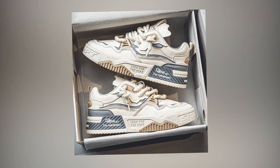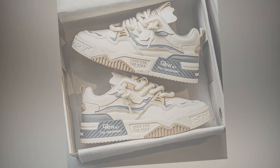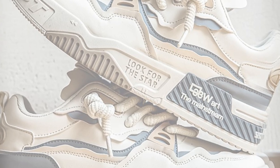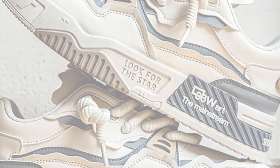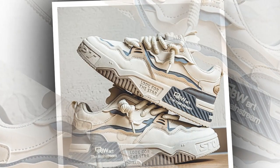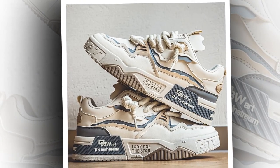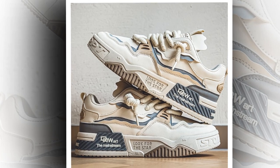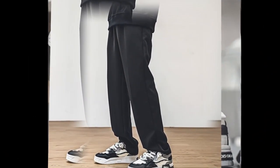Now let's talk style. These shoes have that trendy board shoe look that's super popular right now. They're versatile enough to pair with a lot of outfits, whether you're going casual with jeans and a hoodie or dressing them up a bit with chinos and a jacket. The black and white color scheme is sleek and classic, while the olive green option is a bit bolder and unique. One of the nice touches is the lace-up front, which gives them a sporty look, and the chunky rope-style laces add a bit of character. The design overall is clean but still has enough personality to stand out.